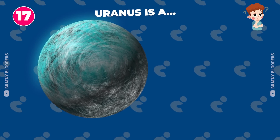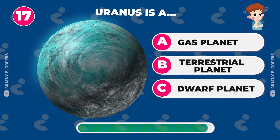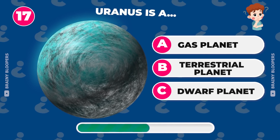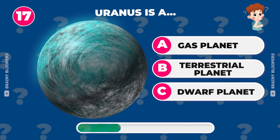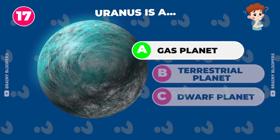Uranus is a gas planet, terrestrial planet, or dwarf planet? It's a gas planet.